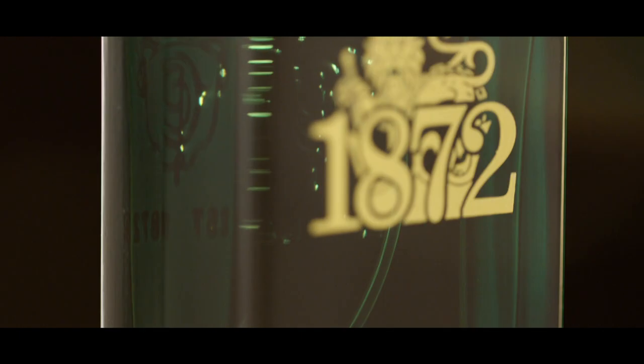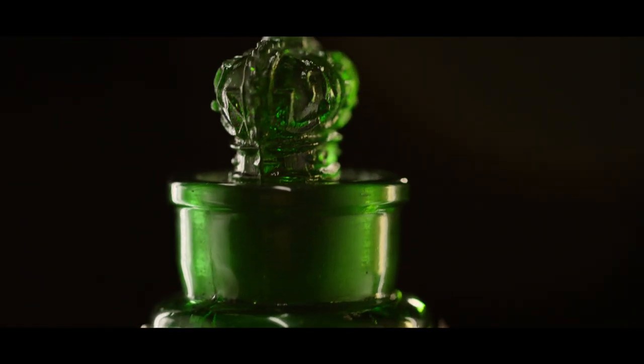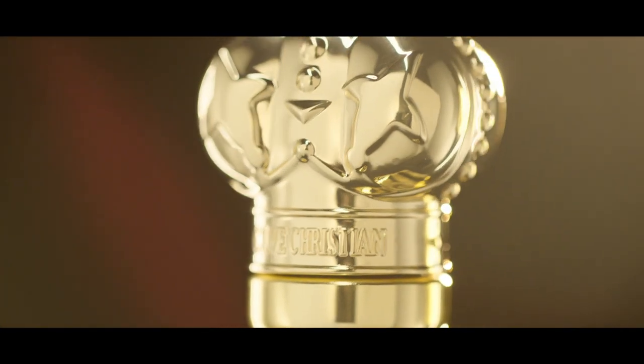A beautiful scent deserves a beautiful bottle. Inspired by the original bottles of the Crown Perfumery, each bottle features the golden crown of Queen Victoria.